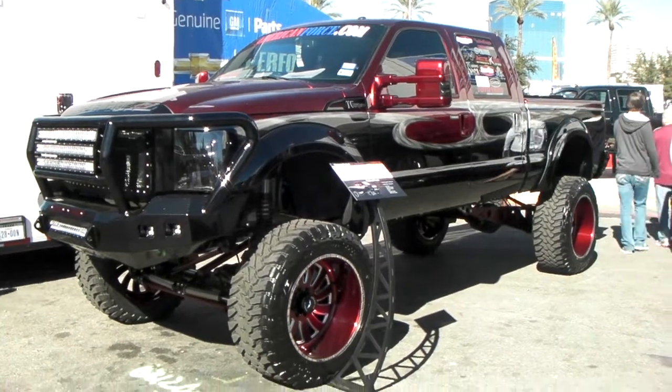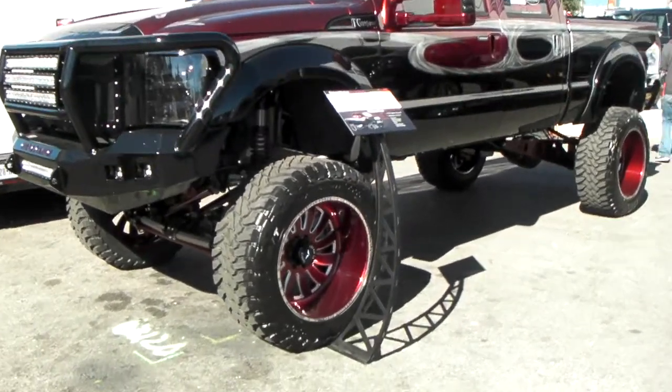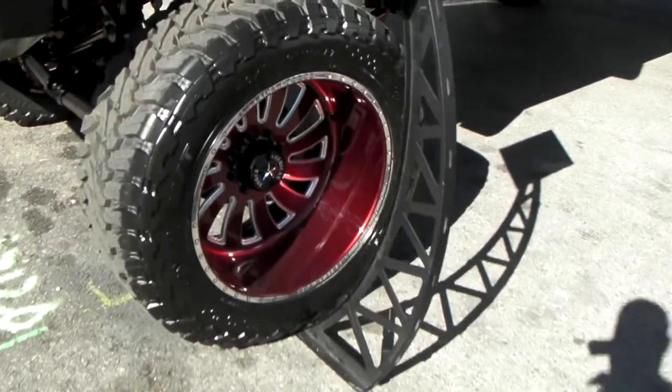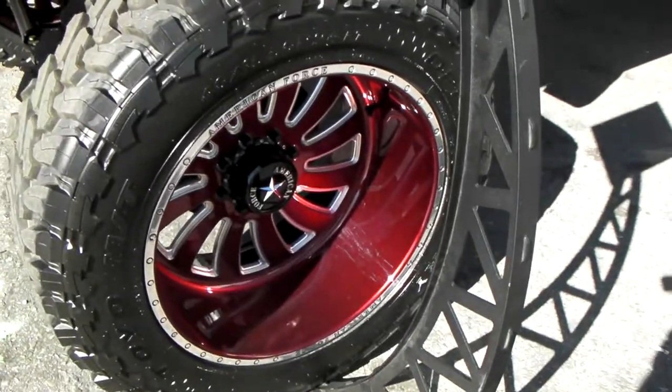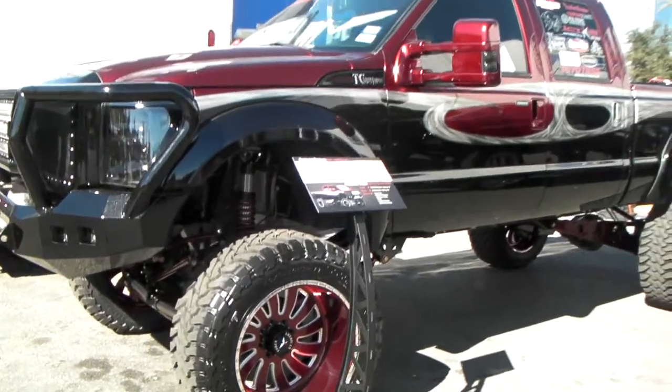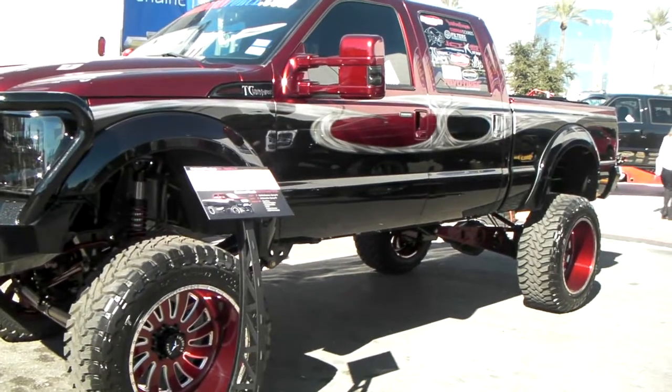It's a beautiful lifted Ford F-250. Got the 24-inch American Force custom painted wheels. Got the 40 1550 24 Toyo Open Country MT tire. Beautiful vehicle.